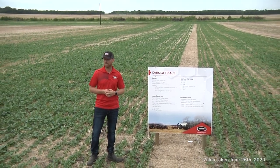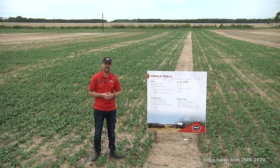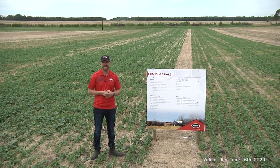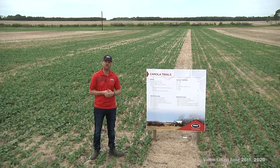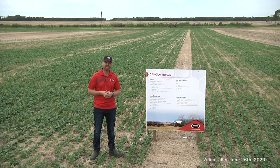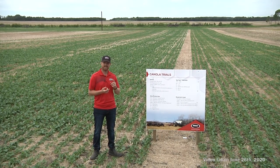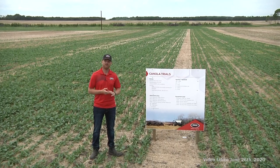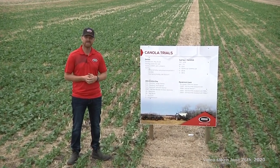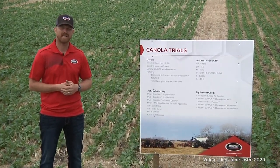For yield, we'll take a 25-foot swather, cut down the center when it's ready to be swathed, then come in with the combine at the proper time and measure each load dumped into a weigh wagon. We take a sample out of every single strip and send it to the elevator to assess dockage and moisture and zero it out to look at actual yield. We also do this in wheat where we'll take protein into consideration as well.